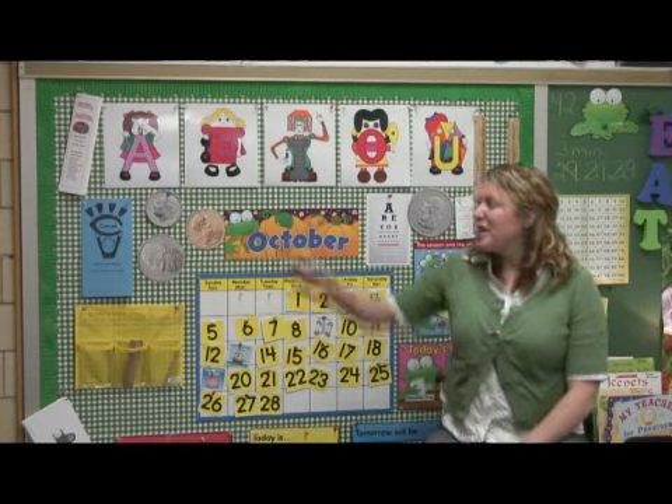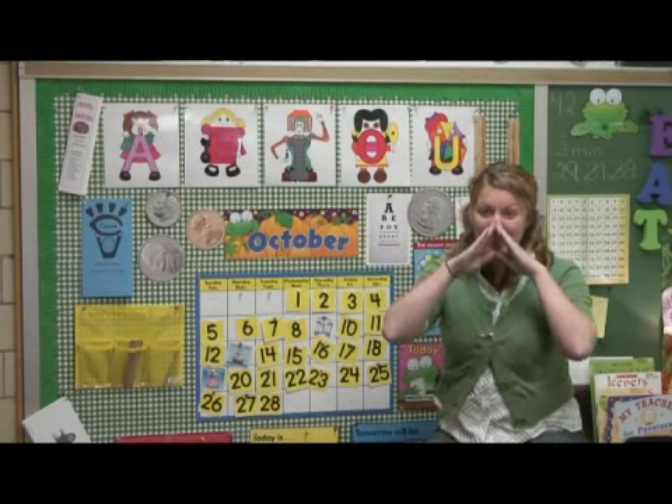Take the time to show the children the sounds that each of the vowels make. I like to refer back to the classic letter people when I use the vowel sounds. When I practice A, I always have my children make an A with their hands like they're sneezing. We always say A-choo, so we learn that A sound belongs with A.